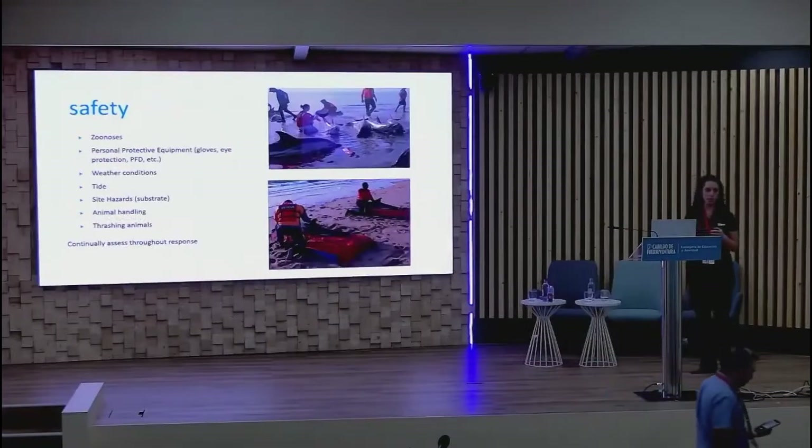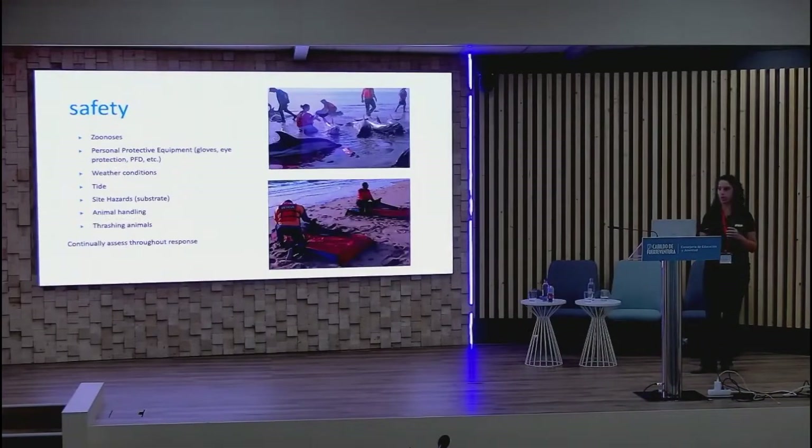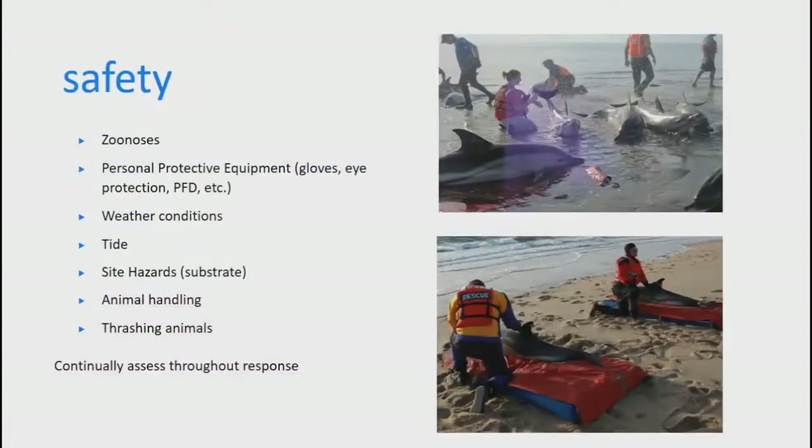Safety considerations: these animals may carry zoonotic diseases, so have personal protective equipment — not only for zoonotics but for physical injury and weather. Consider tide: will it come in on you during the response? Any hazards with substrate or animal access? These animals are very strong, so have trained personnel who know how to stay away from the flukes. A safe position is one knee up, so if the animal thrashes you can quickly move away. Continually reassess safety throughout the entire response.